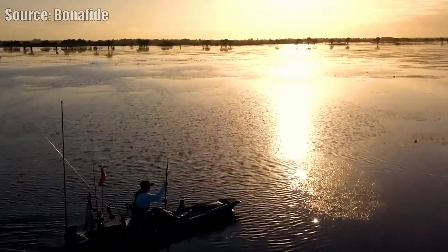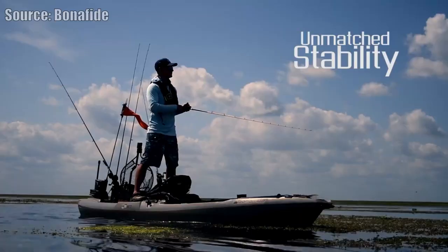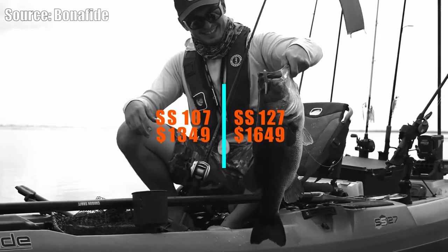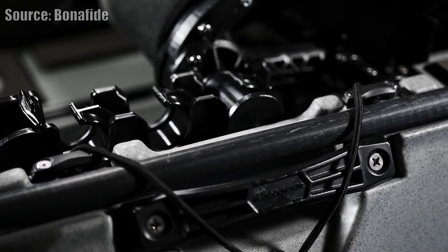Today, we're focusing on paddle kayaks. No surprise here — my vote for the best paddle kayak of 2020 is going to be the Bonafide SS-107 and SS-127. I still think those are the best two paddle kayaks that you can buy. However, they are in the $1,500 to $1,800 range, so they are expensive kayaks for paddle kayaks especially.